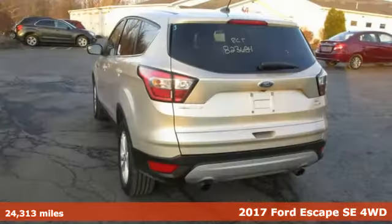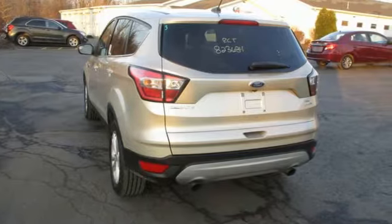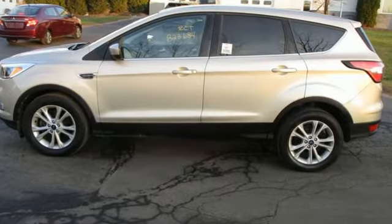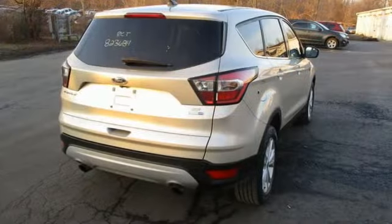And it comes with all the amenities you need: streaming audio, wireless phone connectivity, dual zone climate control, four 12-volt power outlets, and a manual tilting steering column.